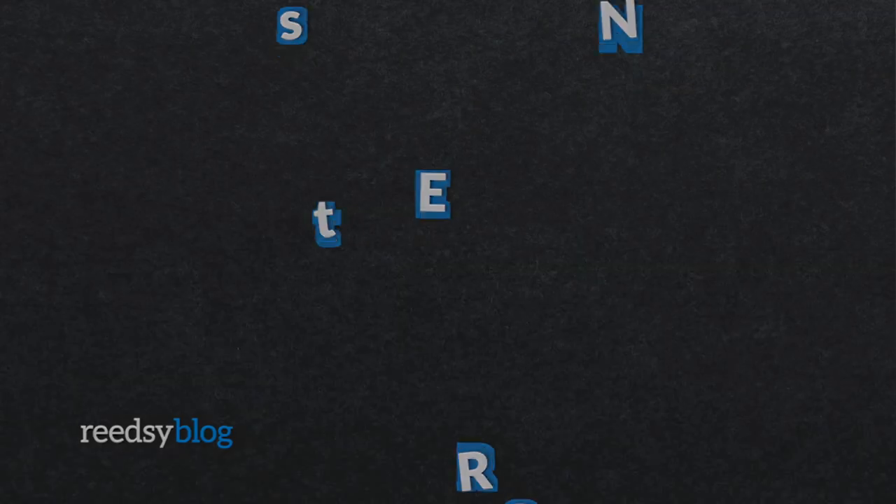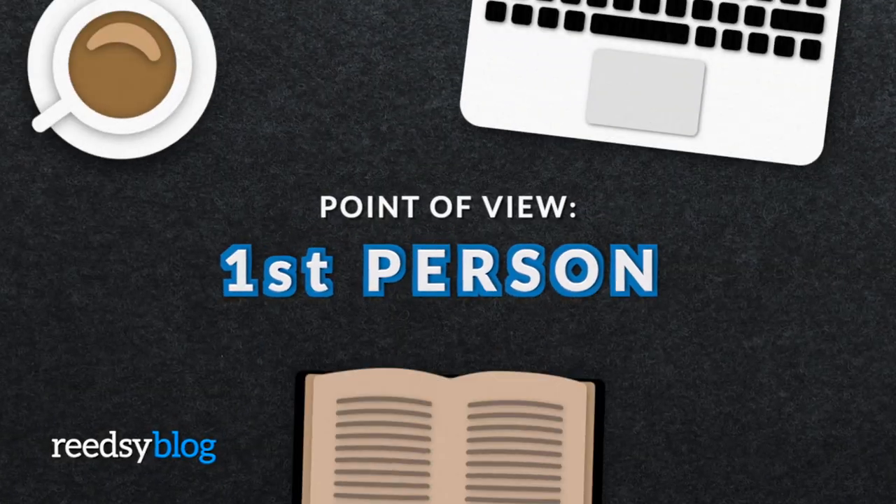Hi everyone, I'm Shaylin here with Readsy. In today's video, we're going to be talking about writing in first person point of view. This is a follow-up to a recent video we did on omniscient point of view — we're continuing on talking about all of the main popular point of view choices: omniscient, first person, third person limited, and second person. We're starting with first person, which is a very popular point of view choice in contemporary literature. You see it extensively in categories like YA, where it makes up the majority of published works.